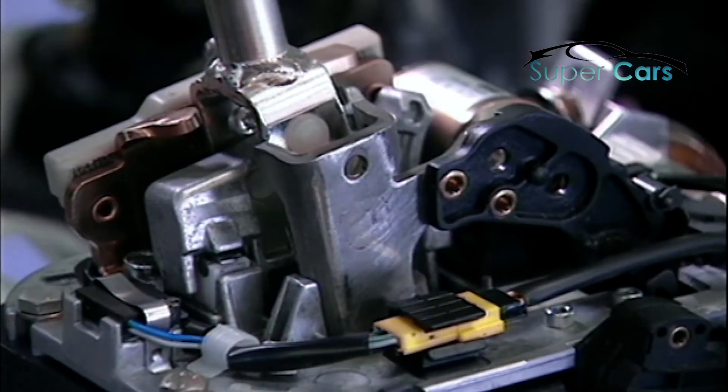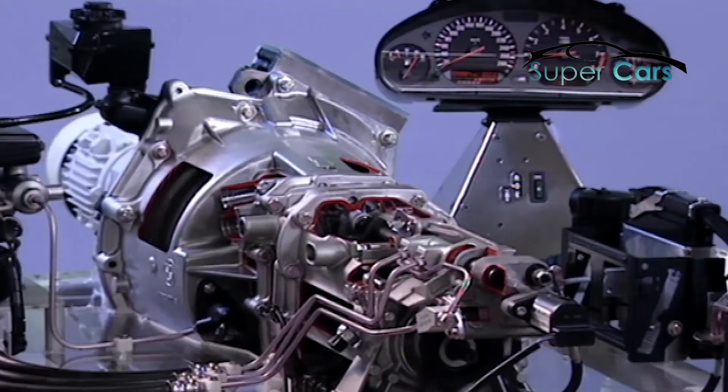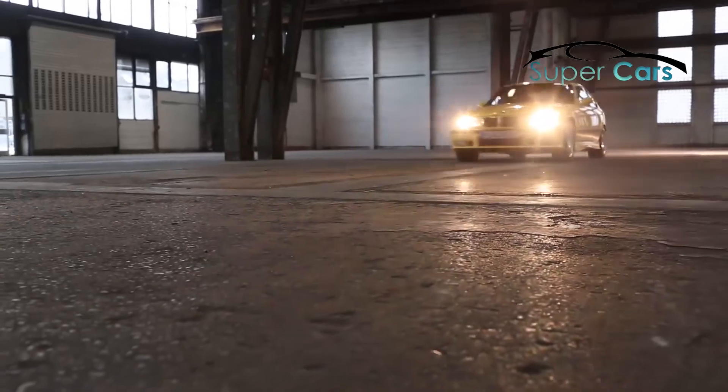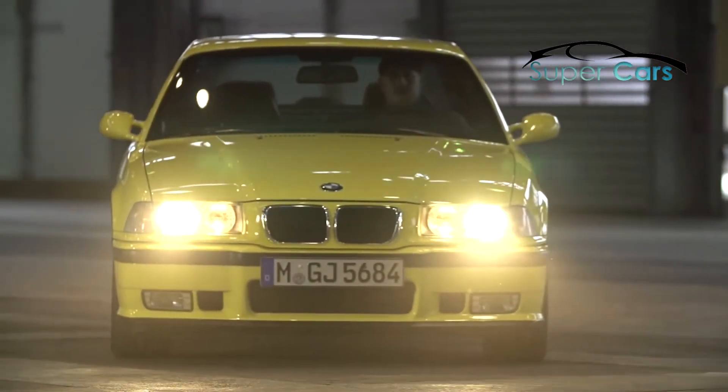We were very proud. With this technology, we went into worldwide series production ahead of Ferrari. The second generation M3 was a bestseller — this series rolled off the production line more than 71,000 times and even outdid the success of its predecessor.